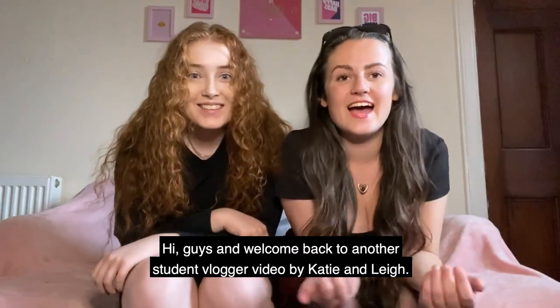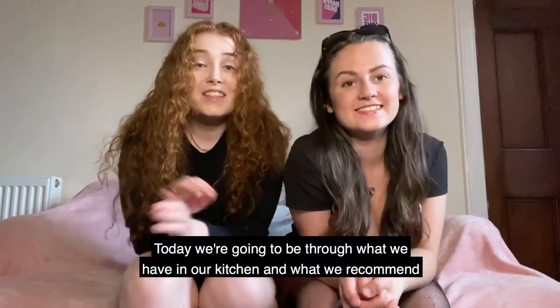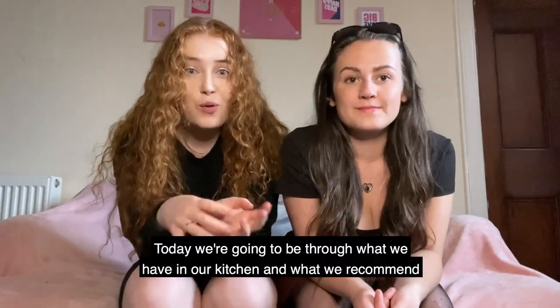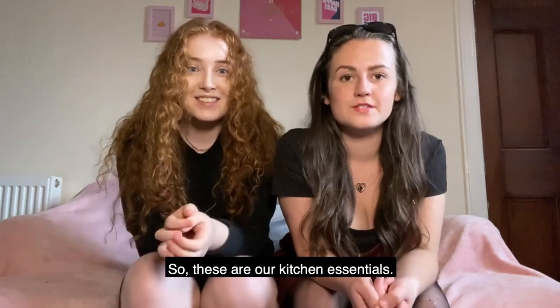Hi guys and welcome back to another student blogger video by Katie and Lee. Today we're going to be going through what we have in our kitchen and what we recommend you guys to get, so these are our kitchen essentials.